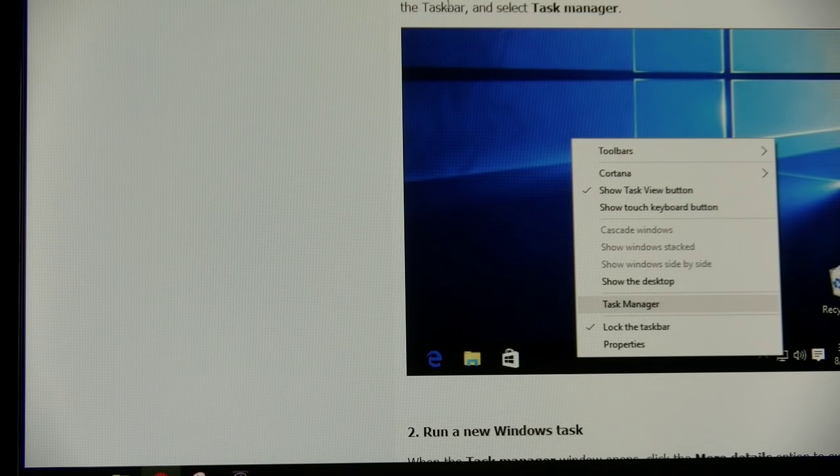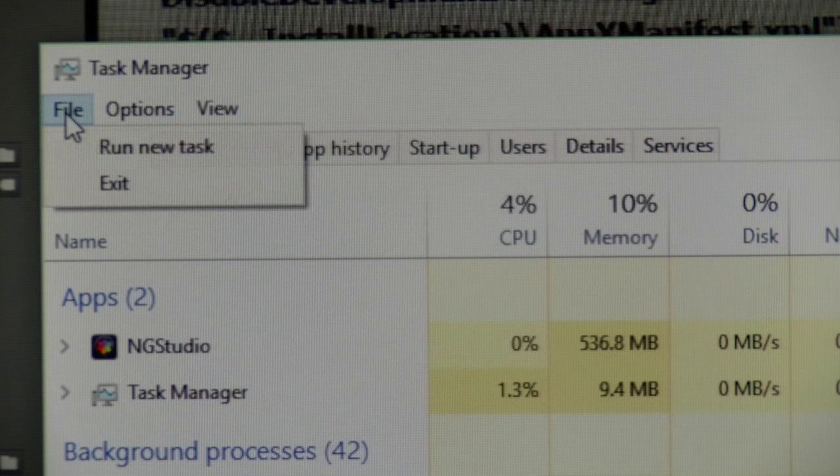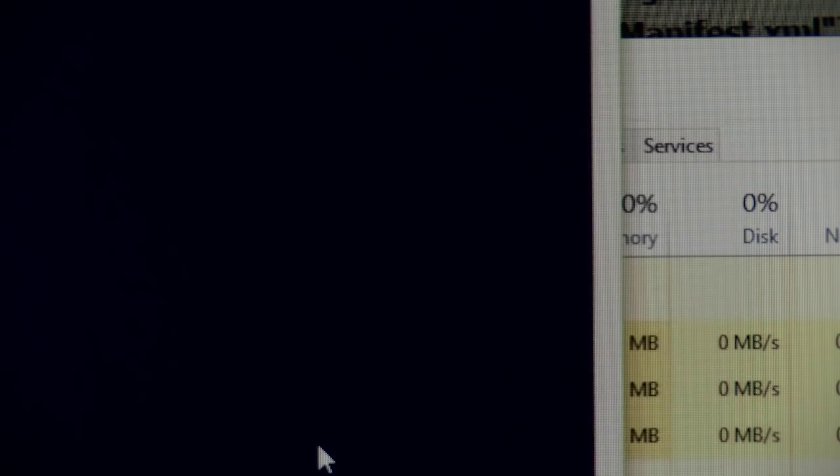Press the Ctrl+Alt+Delete keys on the keyboard. In the Task Manager window, click on File, then Run New Task. Type PowerShell, tick the box to create this task with administrative privileges, and click OK.